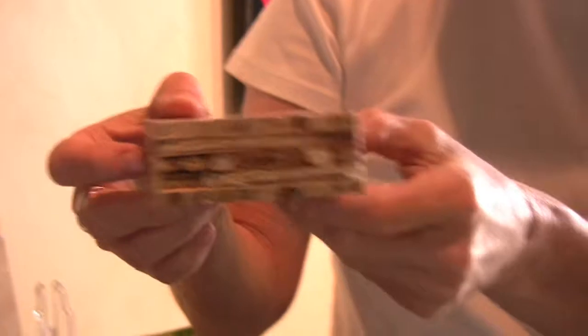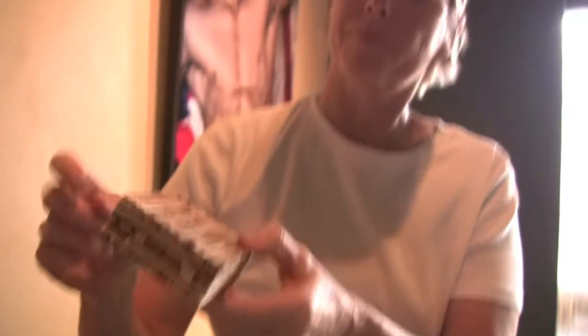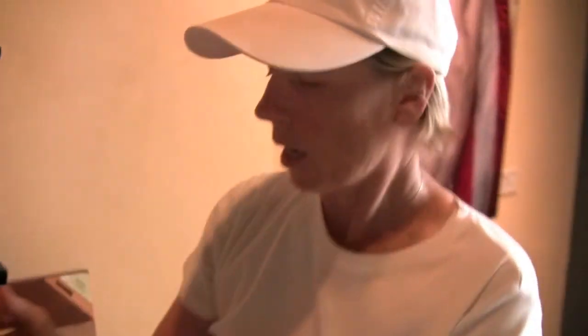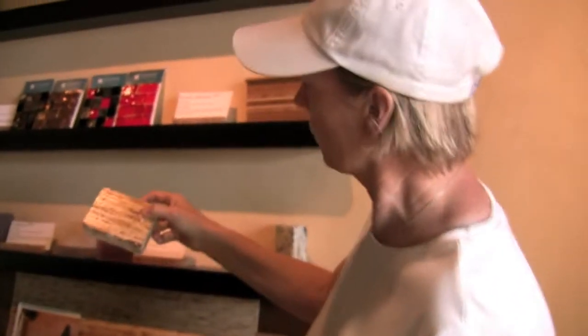This one is about 30 millimeters thick. It can be used for bar tops, flooring, anything you can imagine. And then there are thinner sheets that can be used on the wall as paneling or in cabinetry.